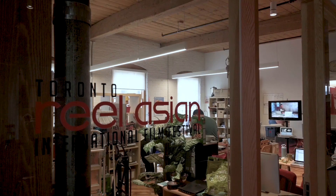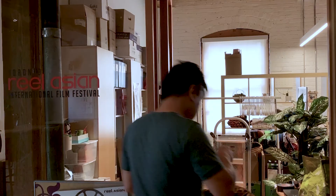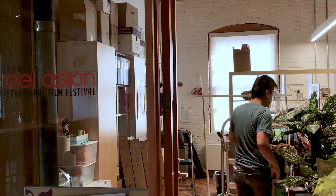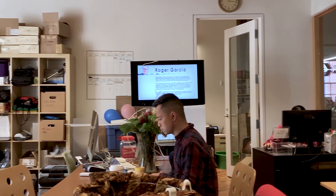I'm the Festival and Operations Manager for the Toronto Reel Asian International Film Festival. We are Canada's premier presenter of contemporary Pan-Asian cinema. We have a lot of opportunity to do collaborative work with other arts-minded organizations, and it gives a real hotbed of activity where you're constantly coming up with ideas on how to work together.